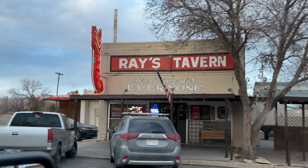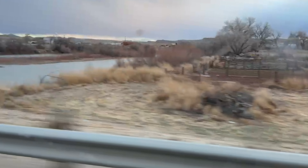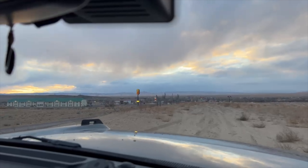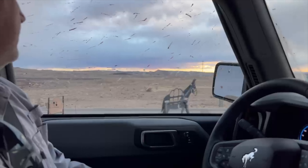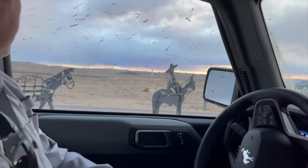Back in Green River, we got a bite to eat at Ray's Tavern — great burgers, by the way. Then we drove through town, getting the lay of the land with a small exploration of downtown. We even found the Spanish trail markers that I keep coming across throughout the state. I've mentioned those in past videos and they're everywhere.